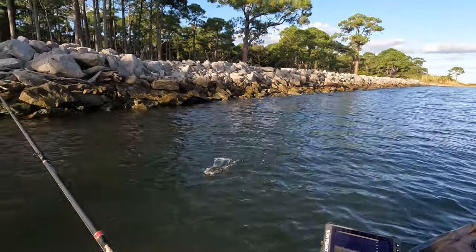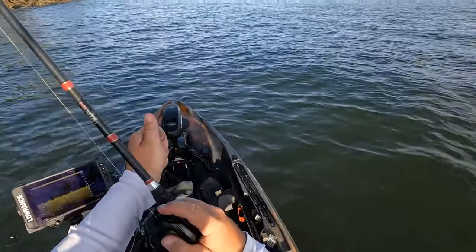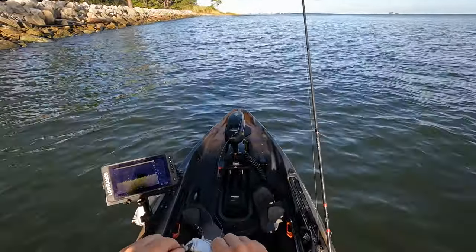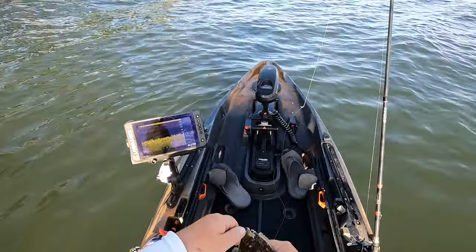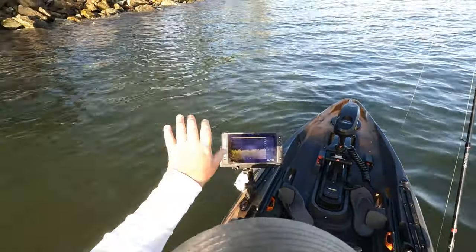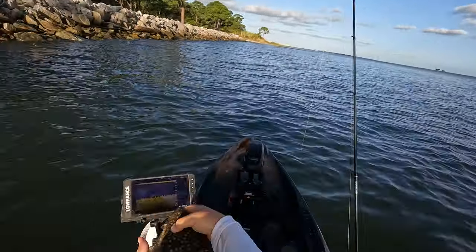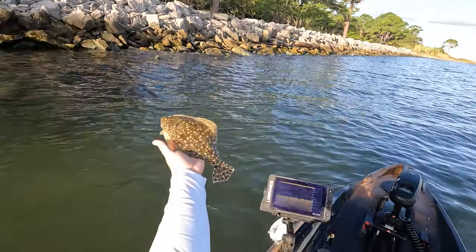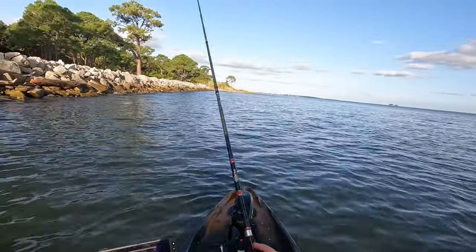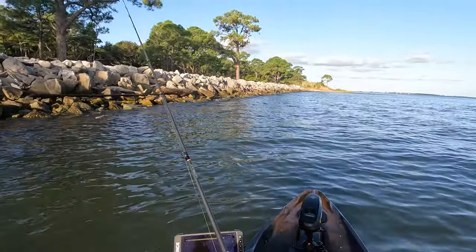Got them! There we go — that's a little flounder. That is our first fish of the morning. Haven't been hitting these rock jetties long at all and that right there is the targeted species, but my goodness is it small. I thought it was a trash fish down there because I felt it vibrating a little bit, but that's what we ended up pulling in — a tiny little flounder. See if we can find one a little bit bigger. I think we're in the right spot. There's so much bait down there right now off these rocks.